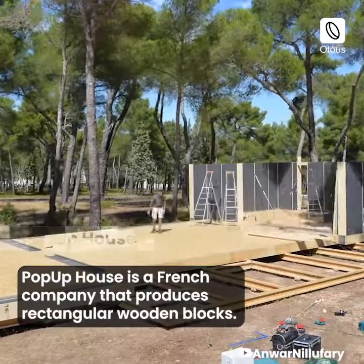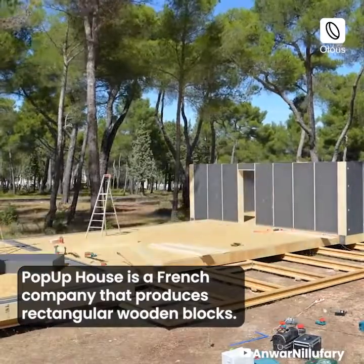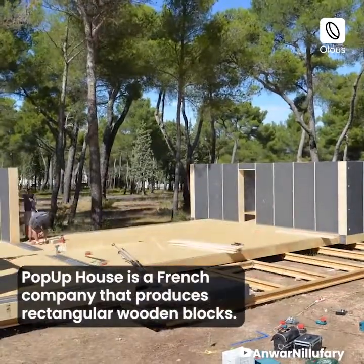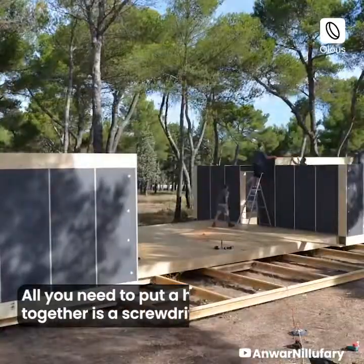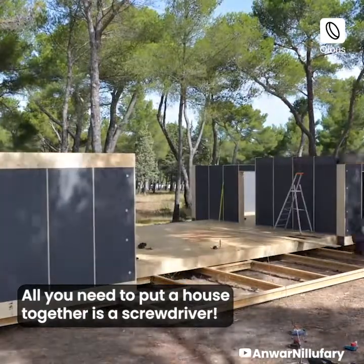HopUp House is a French company that produces rectangular wooden blocks. These can be snapped together on-site to build a house. All you need to put a house together is a screwdriver.